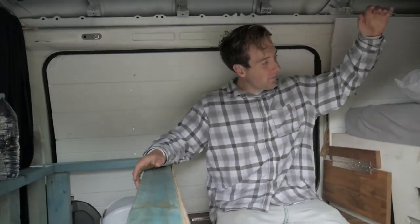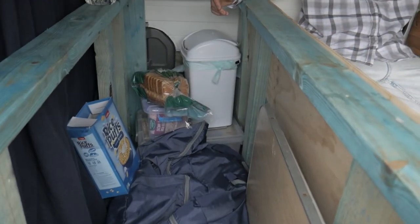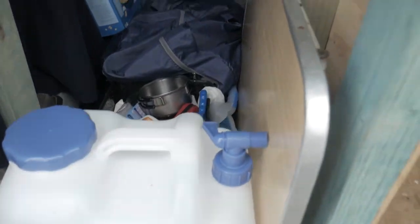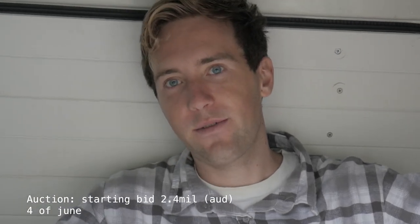That's my crib. I hope you like it. Just refrain from the comments — it's not fucking done. I understand that. There's no roof. The kitchen is just a bunch of framing timber. So just save the comments. Understand that it's not done, but it will be done. When's it up for sale? It's going to be auction — auction starting at 2.4 mil, and that'll be on the 4th of June.